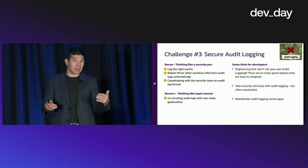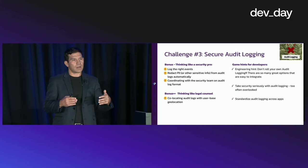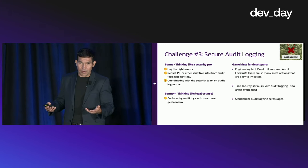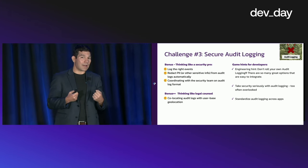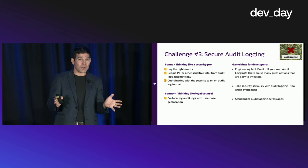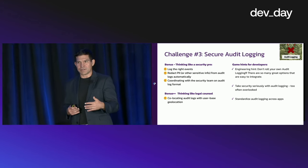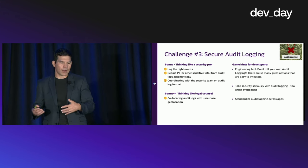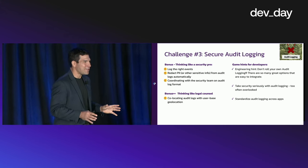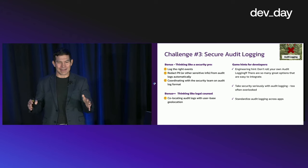Working with the security team to understand what schema and what events to log is very important. Also, doing things like redacting PII — we're storing events about customers or users, and sometimes there's particular information you don't want to be responsible for holding on to. You don't want social security numbers in your audit logs; that becomes a liability. Being able to intercept that data and cleanse it before committing to your audit log is a great bonus. And again — don't roll your own audit log.